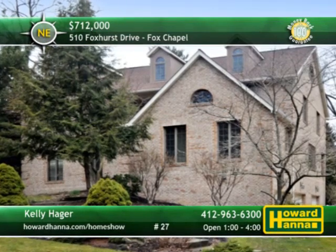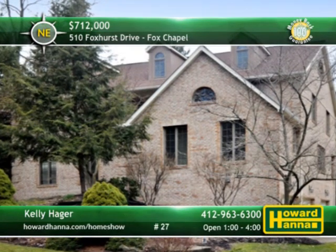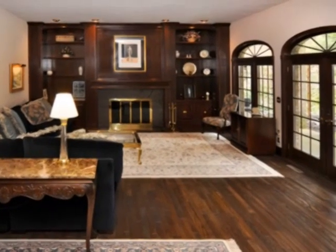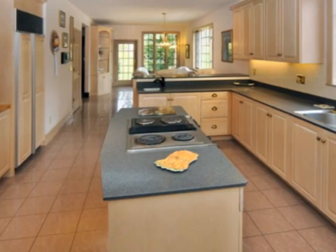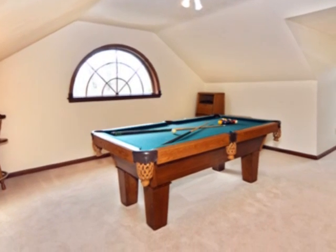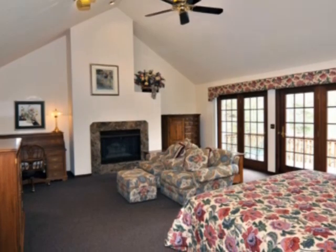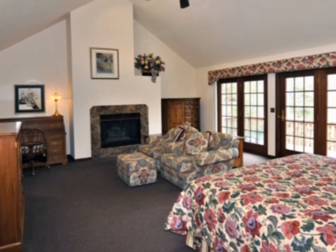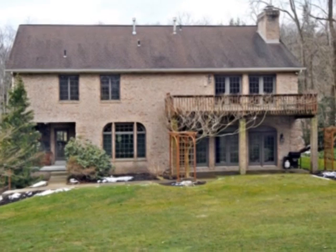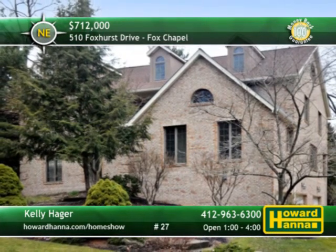Located on an acre of ground in Fox Chapel Borough, this custom-built three-story brick provincial has five bedrooms and three full bathrooms. High ceilings tower above the hardwood floor of the great room, also equipped with a fireplace and custom woodwork. Custom cabinetry surrounds the expansive center island of the ceramic-tiled eat-in kitchen. Located on the third floor, a family, game, or bonus room is a versatile space well-suited for many uses. Two stories tall, the master suite enjoys the use of a second fireplace, a full bath, and a private deck. A three-car garage provides ample parking, and the home is part of the Blue Ribbon Fox Chapel School District. Meet with Kelly Hager at today's open house.